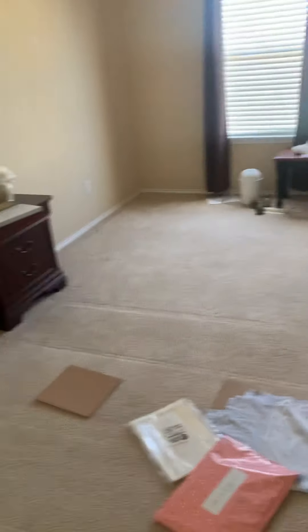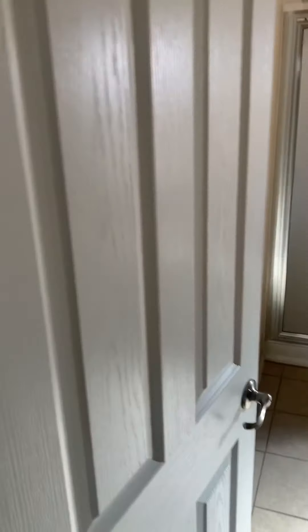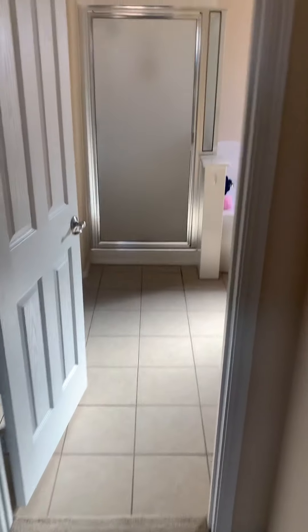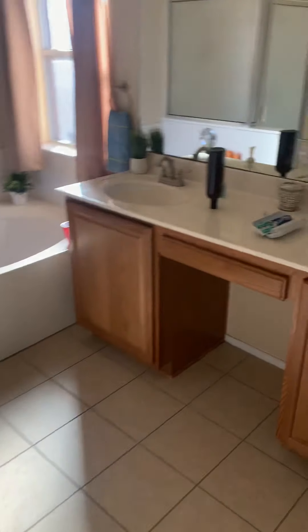Let's see. This is the master bedroom. It's just kind of got this — it's a little different. Almost like an entryway to it and then you go to the master bathroom. It's not a bad thing at all.